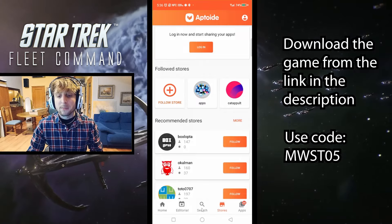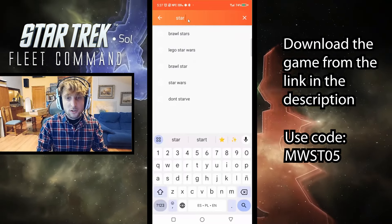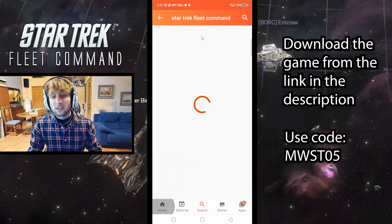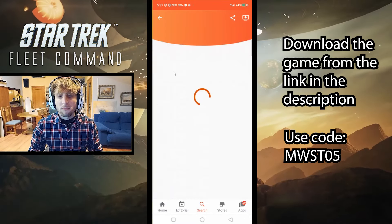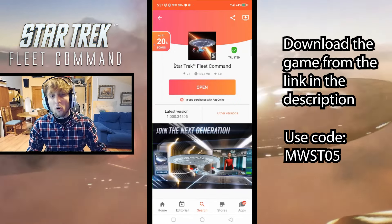You just navigate through the Aptoid app — it's pretty self-explanatory. Then you can go ahead and search for the game you want to be playing. In this case, we'll search for Star Trek Fleet Command. Search for it, find it right there, click on download, and then install it. It's going to be pretty easy, then just open it up.